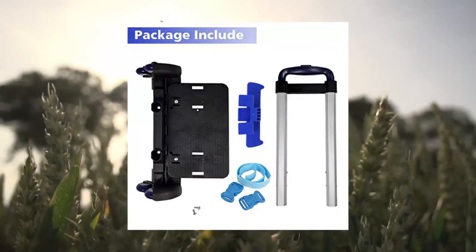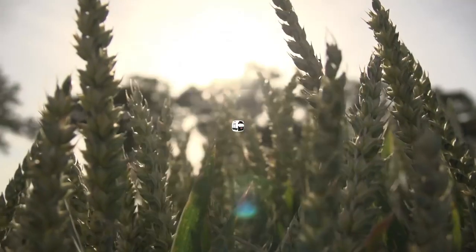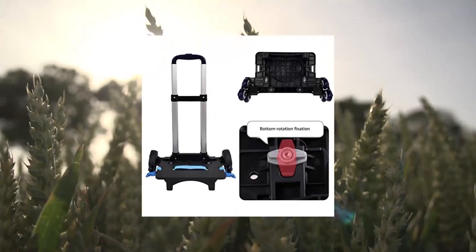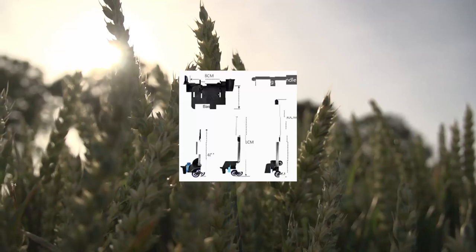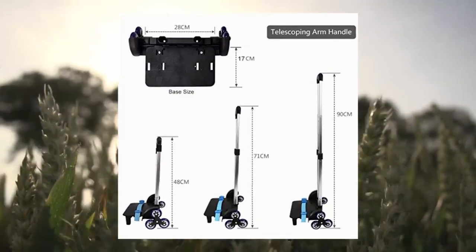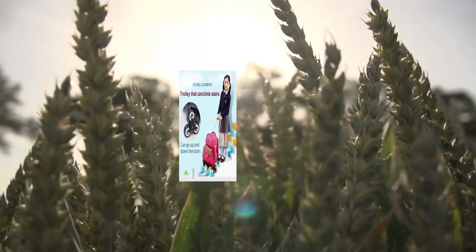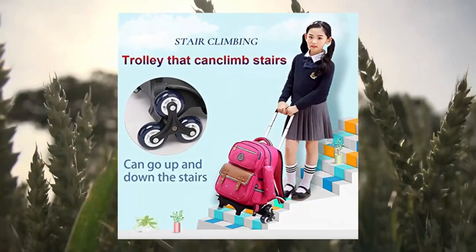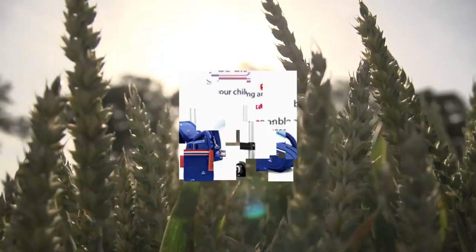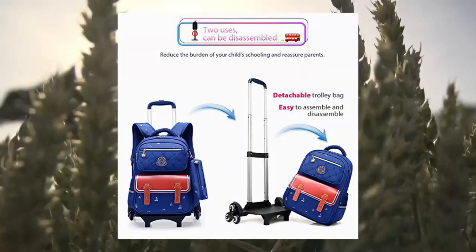Upgraded Levers Trolley: aluminum rod body is more slender and firmer than ordinary trolley. Backpack Trolley Base Size — available sizes of base are 28x17 cm for reference. Before buying this trolley cart, please carefully refer to the picture and size description and choose according to the actual size requirements of your school bag to avoid size inappropriateness.